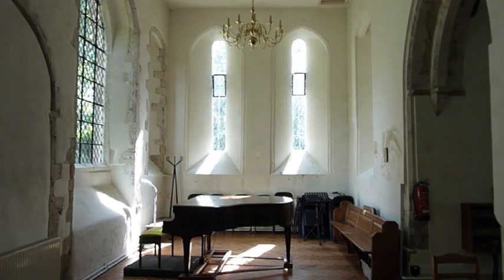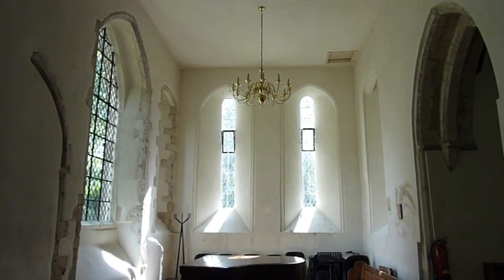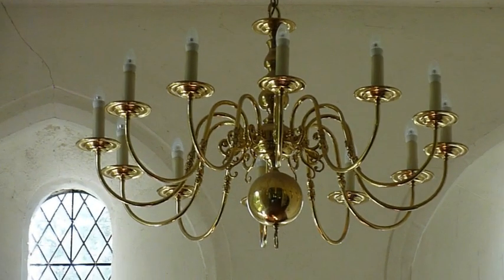The south transept with its gothic arch was, until 1970, a side chapel dedicated to St Richard. The chandelier here and in the north transept are in memory of a former organist.